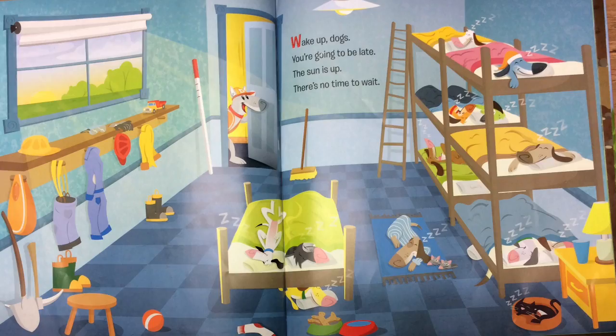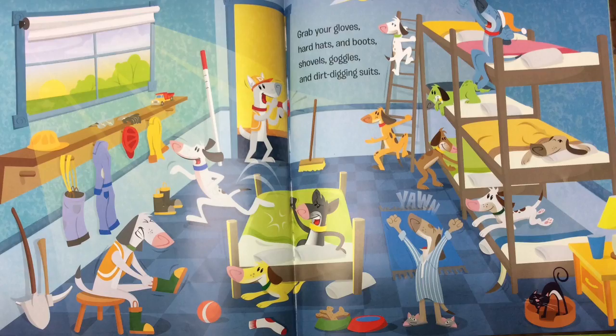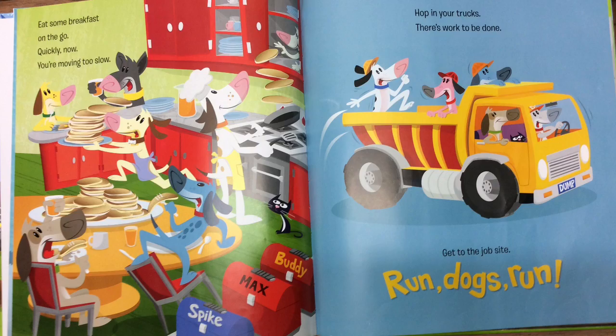Wake up, dogs! You're going to be late. The sun is up. There's no time to wait. Grab your gloves, hard hats, and boots, shovels, goggles, and dirt-digging suits. Eat some breakfast on the go. Quickly now, you're moving too slow.